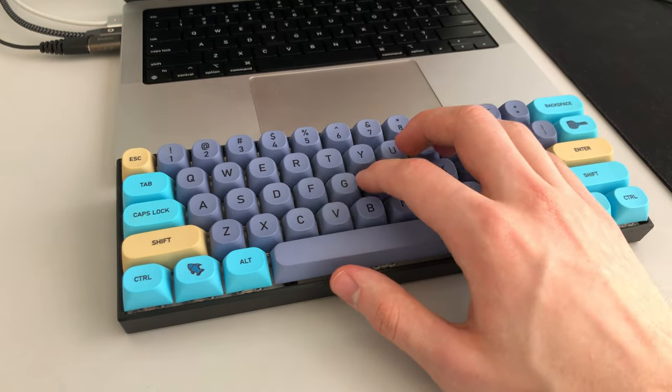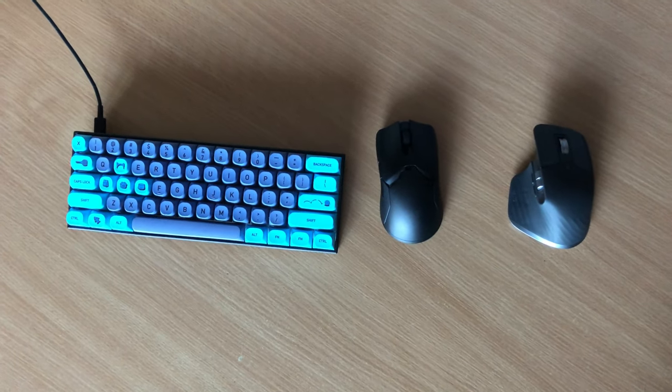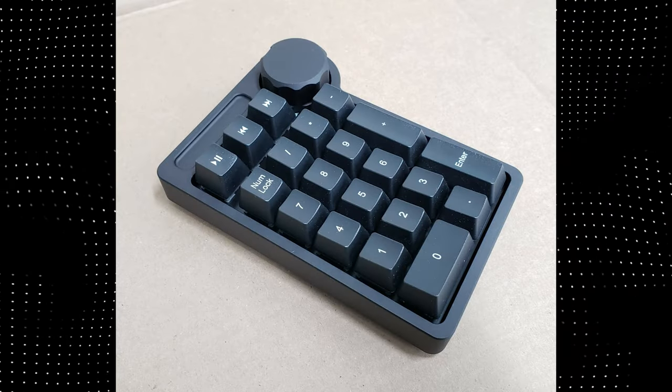60% or 65% keyboard — this is desk space again essentially, but with a little ergonomics sprinkled in for your hands. And don't get this if you have to have a numpad.